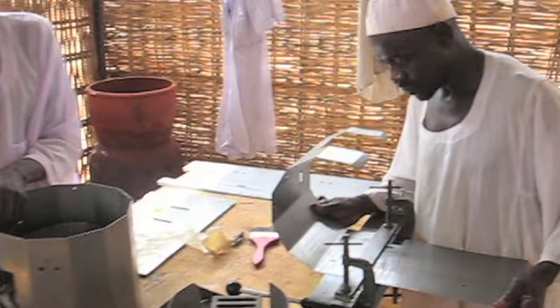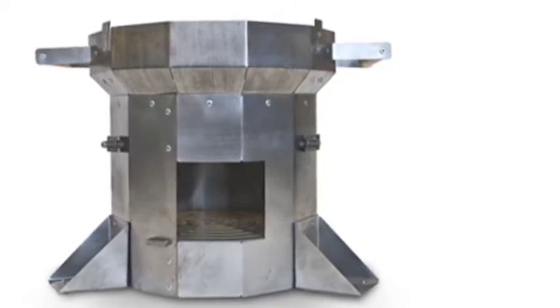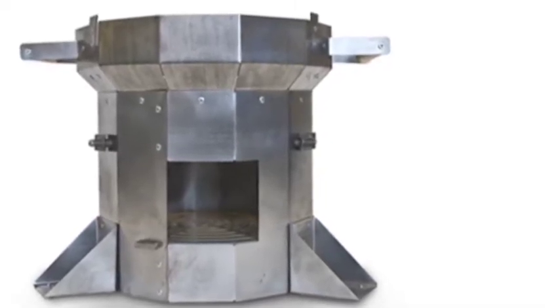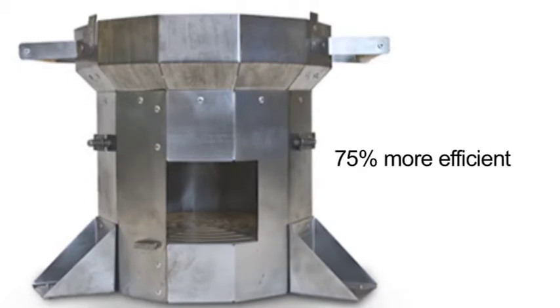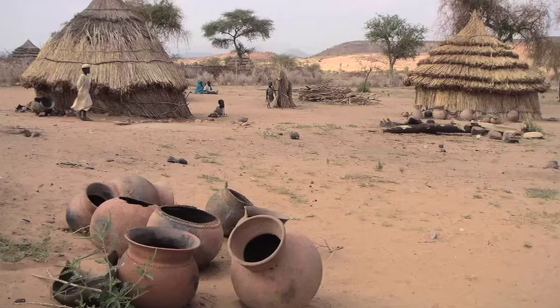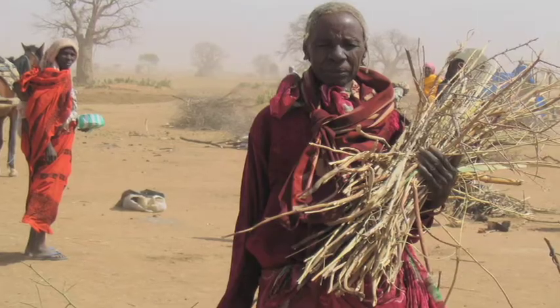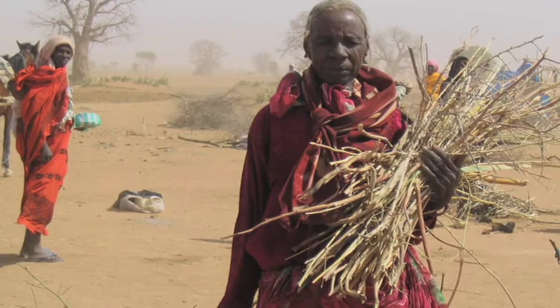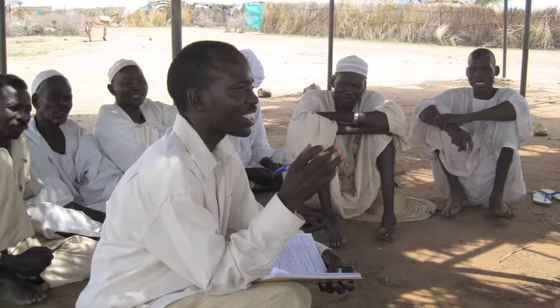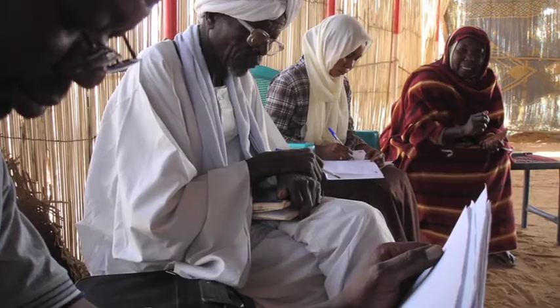It involves a stove designed at the Lawrence Berkeley National Laboratory, known as the Berkeley Darfur Stove. The Berkeley Darfur Stove is about 75% more efficient than a traditional stove used by families in Darfur. The stove is not only more efficient, but it's designed specifically for the Darfur environment. One of the considerations was the high winds that often roll through the Darfur plains. An important part of the project is that we continually refine the design as we get feedback from our users.